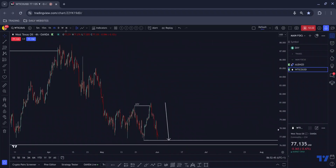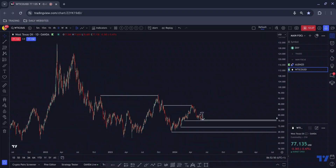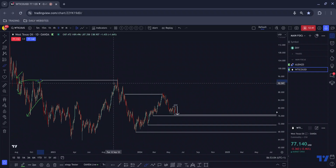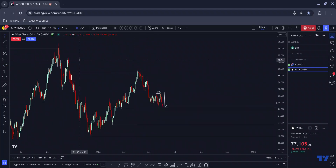West Texas Oil on the higher time frames. We have this structure here, then we come down, we have another structure — this is the origin of this move. We gravitate all the way back towards there, we get a FOMO channel — people sell, get caught into the trade too early, get washed out, and then price plummets to the downside.